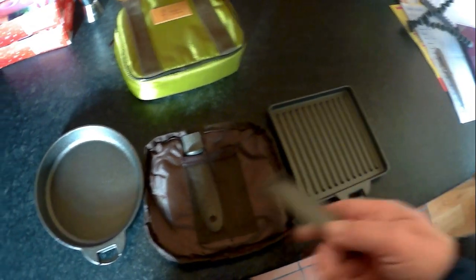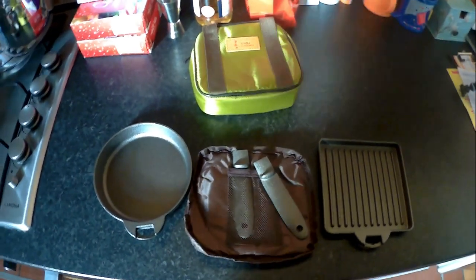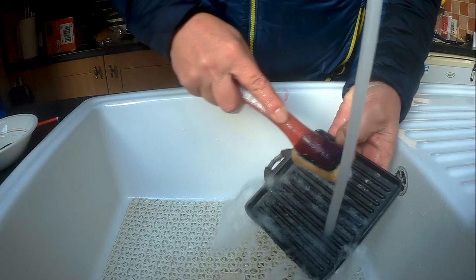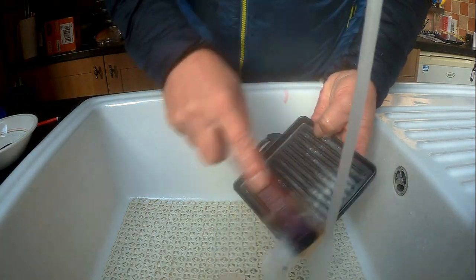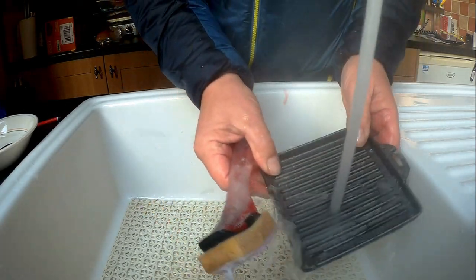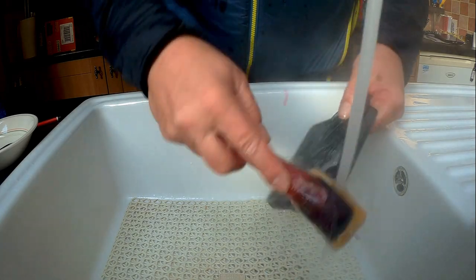If you've ever used cast iron before, you need to wash it and season it, so I think we'll do that next. We'll try and get any possible oil — shipping oil if you want to call it that — off the thing before we even think about doing anything with it.